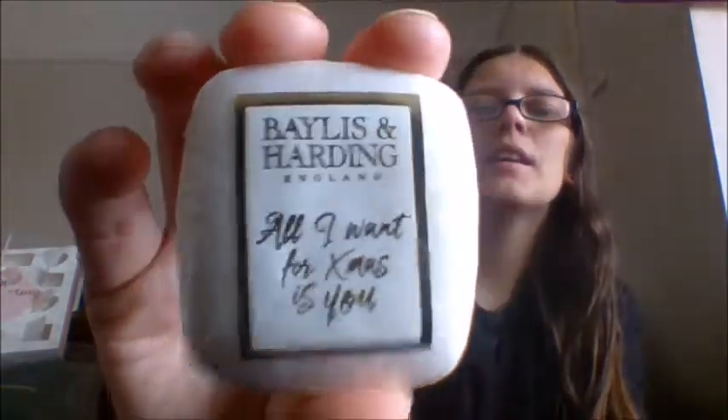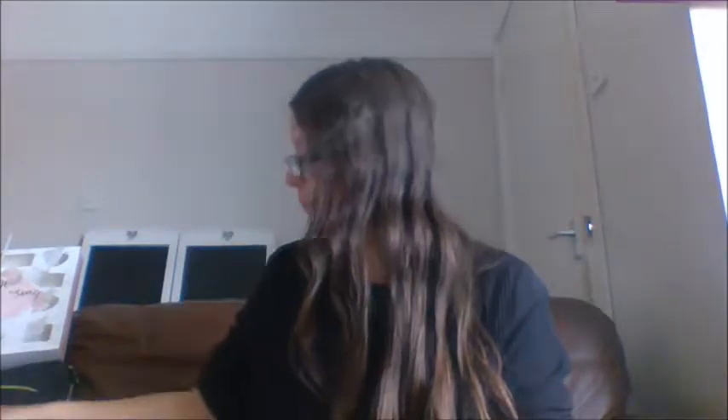Door number one — we have a sweet mandarin and grapefruit soap. It does tell you on the back what they are, which I love. It says 'All I Want for Christmas Is You' on it. It smells so good! This calendar is so heavy as well — it has got to have so many delicious bath bombs and things in here.